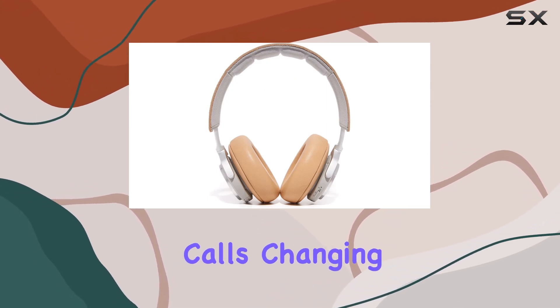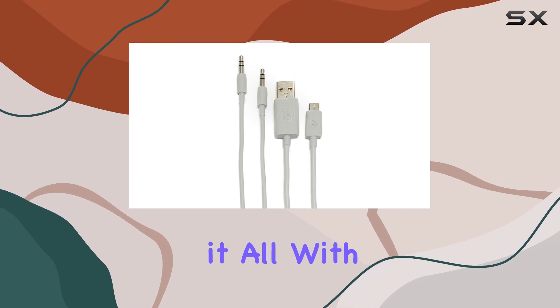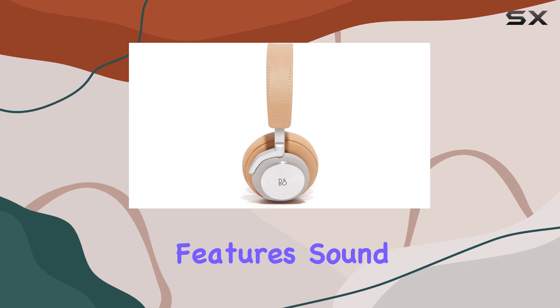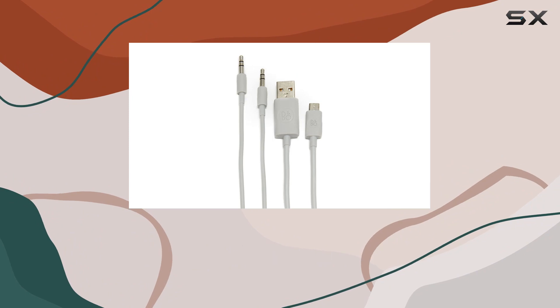Whether you're answering calls, changing tracks, or adjusting the volume, the Beeplay H7 does it all with a touch of sophistication. Join me as we explore the features, sound quality, and overall experience of these premium wireless headphones from Bang & Olufsen.